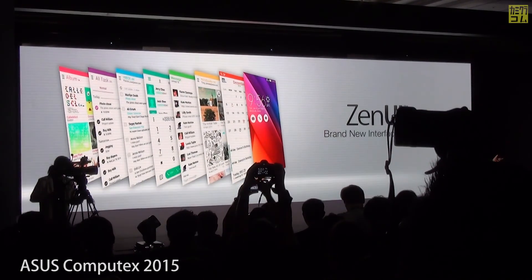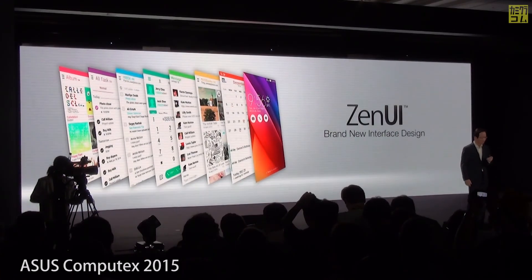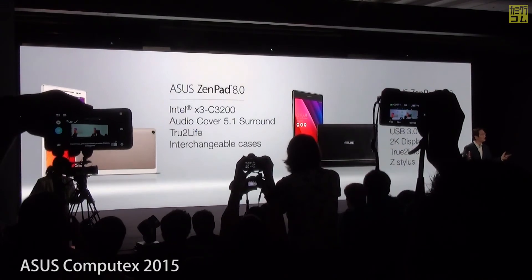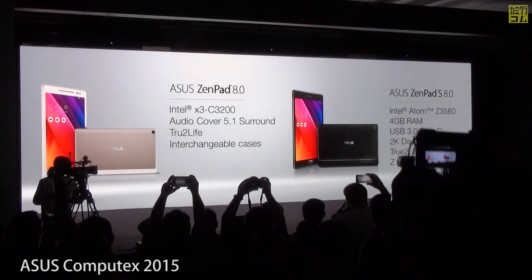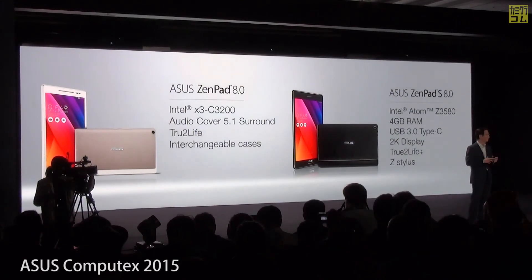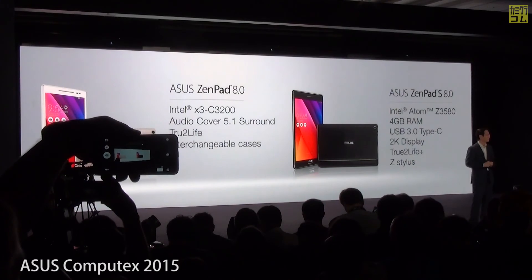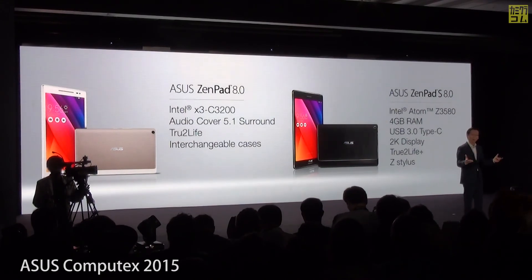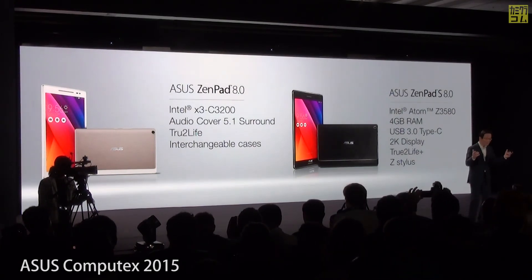The ZenPad also comes with our brand new Zen UI, designed to be your best companion. The ASUS ZenPad is available in two different colors and different models with a selection of premium textures. It redefines what a tablet can be — with fashion-inspired design, interchangeable functional cases, ASUS true-to-life technology, audio cover with DTS surround sound, and Intel's super-powerful Core processor. Our ZenPad is indeed a luxury on your terms.